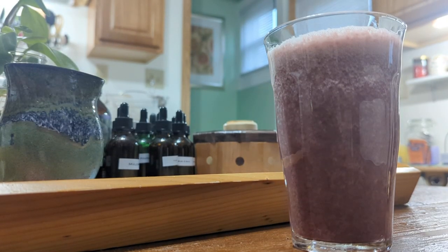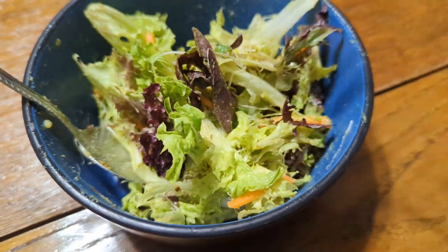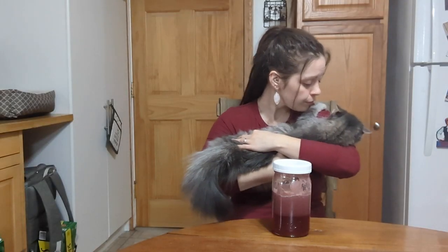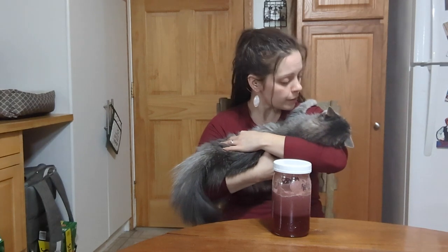We still have two days left of this raw food challenge after today, but depending on what you've been eating, it's important to understand how to properly transition from a raw food diet to save yourself discomfort and GI upset.